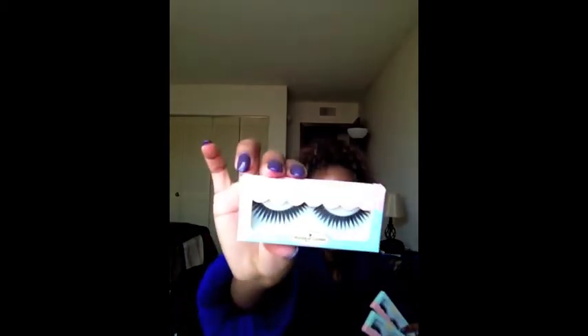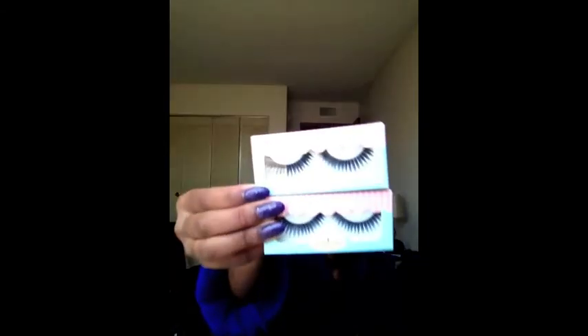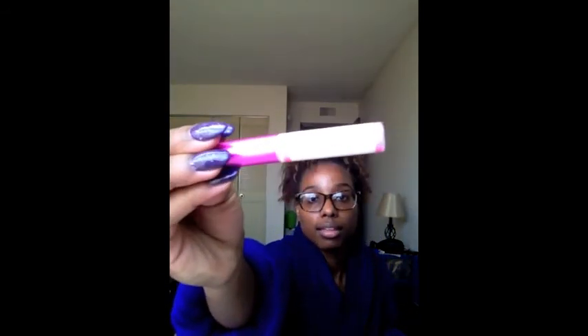Last but not least, from House of Lashes — they had a sale on a three-pack of lashes and I got the Doll Face lashes. I'm trying to get more into lashes for my glammed-up days in the summer. I also bought two of their adhesives — I heard this is like the best eyelash adhesive so I went ahead and picked it up. It has a brush applicator on it and it smells good — you know how Duo glue smells like fish? This doesn't.